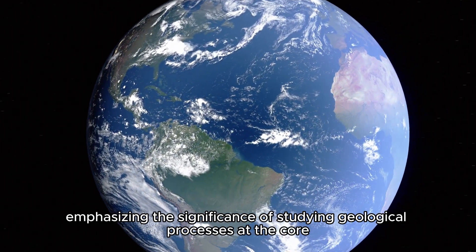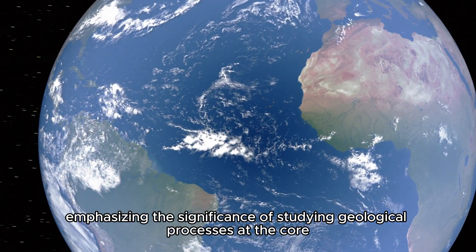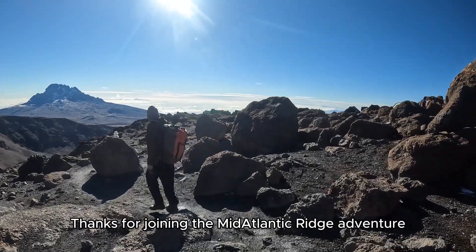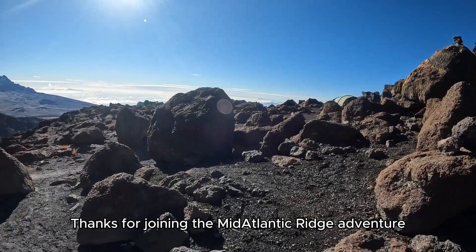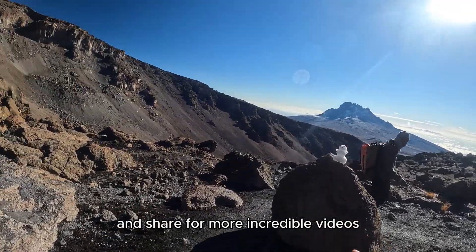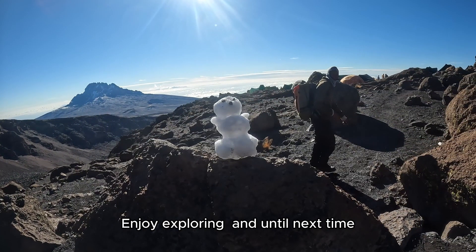Check out our amazing planet! Thanks for joining the Mid-Atlantic Ridge adventure. Like, subscribe, and share for more incredible videos. Enjoy exploring, and until next time!